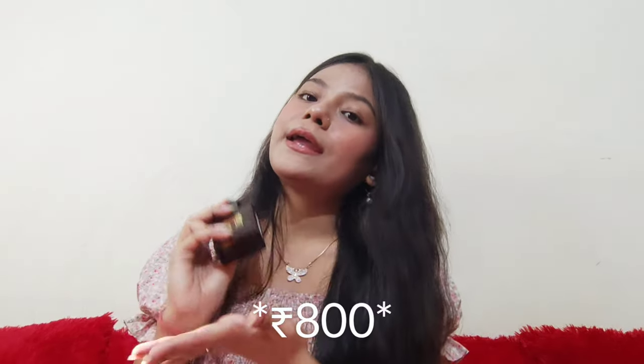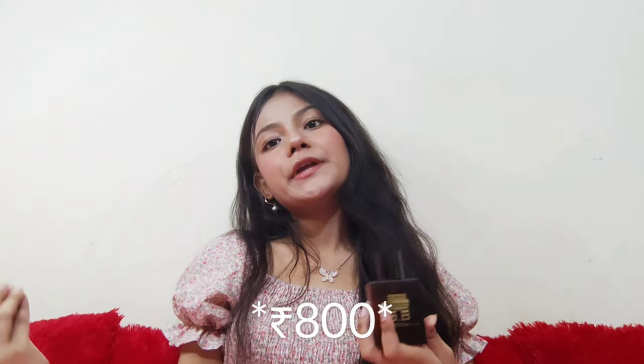It retails for 800 rupees for 50 ml of product. On the basis of packaging, I'll rate it an 8 out of 10 because I really like the packaging — it's not that bad. So yeah, it's 50 ml for 800 rupees.